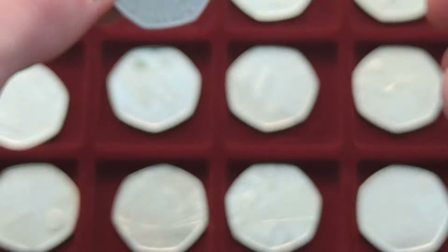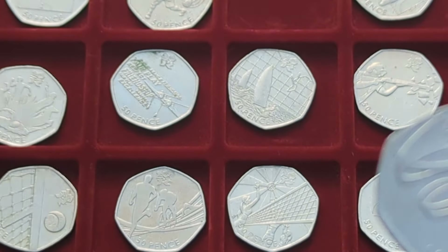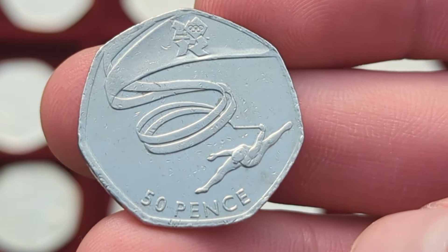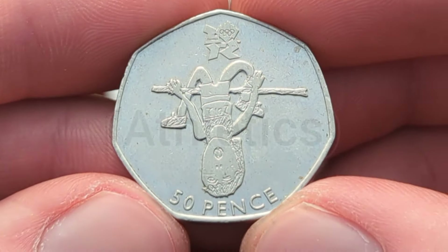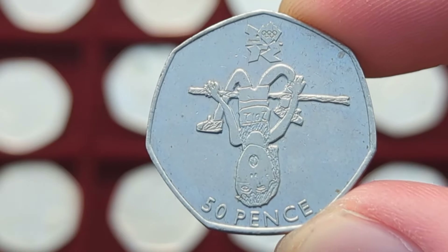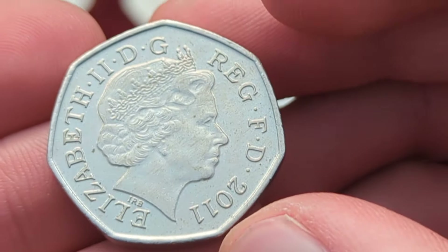We then have Olympic goalball — one of the worst ones in my opinion. We then have Olympic gymnastics — I did already say gymnastics earlier, but this is the actual gymnastics coin. This is Christopher Collects' favourite design of the Olympics.